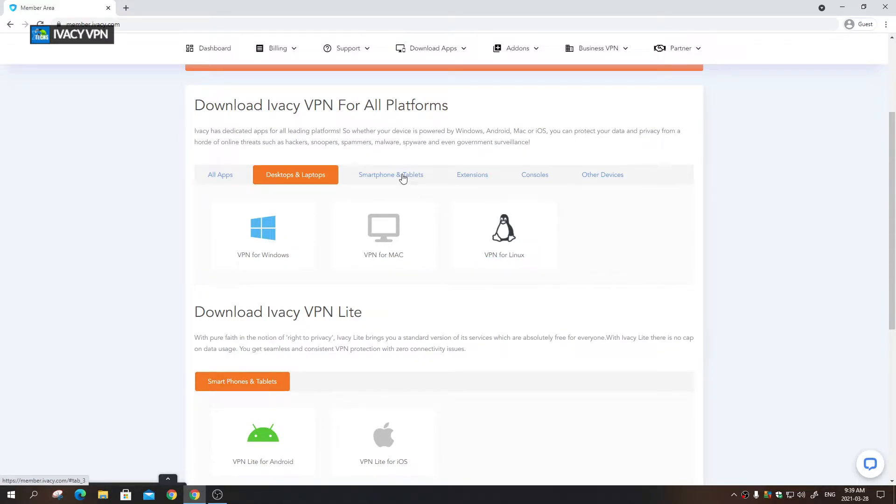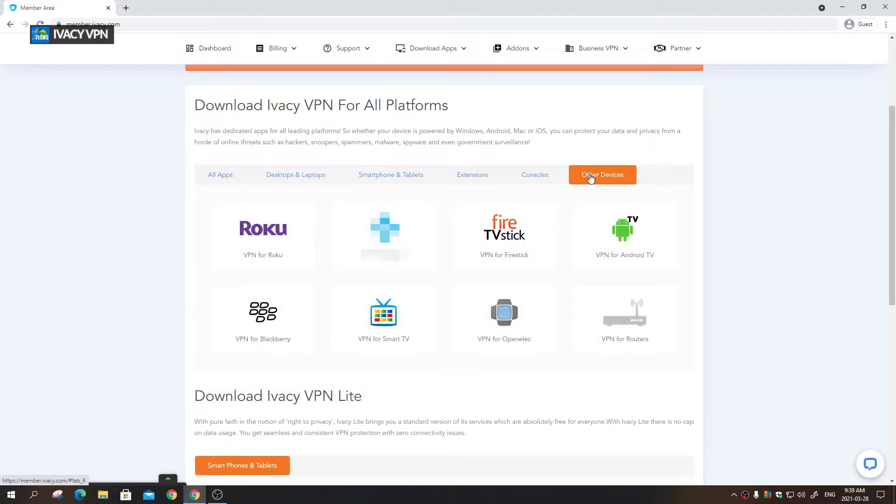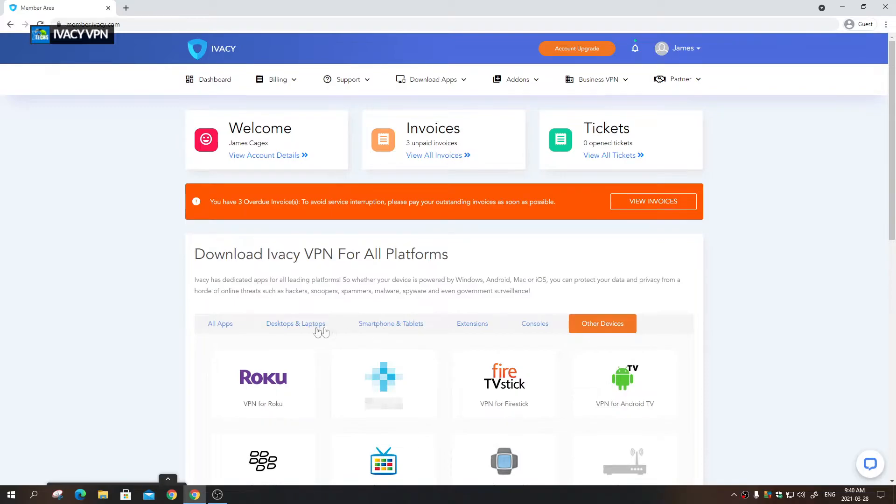For smartphones, log in to their website and it gives you direct download links right there. If you want to install a browser extension, Chrome, Firefox, and Edge are all supported. You can also install it on consoles — Xbox or PlayStation. They support Roku, BlackBerry, OpenELEC, routers, and Firestick as well, so it covers a very wide range of devices.